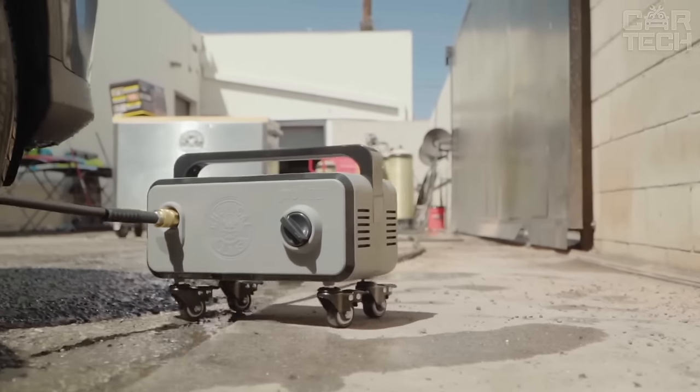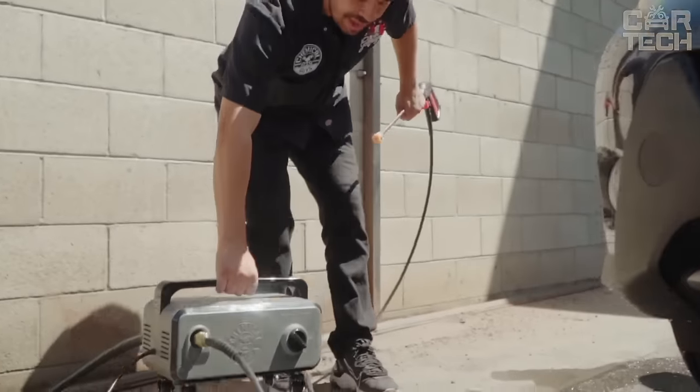The compact size and lightweight makes the device very convenient. You can take it with you by simply putting it in the trunk of your car.